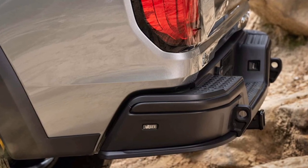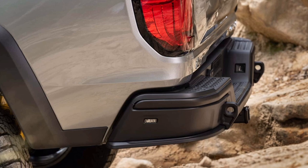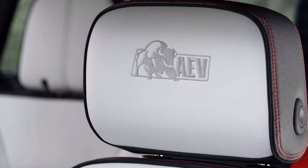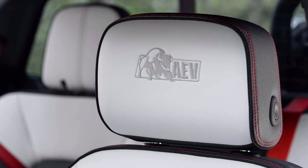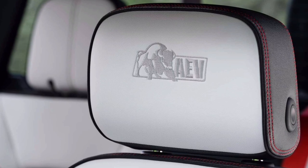GM's Notify platform is also included for 2024 models. Pricing for the 2024 GMC Canyon isn't available yet, never mind the range-topping AT4X AEV Edition. With the 2023 Canyon AT4X starting at just under $57,000, it's safe to assume a 2024 model with all the AEV extras will get close to, if not surpass, $60,000.